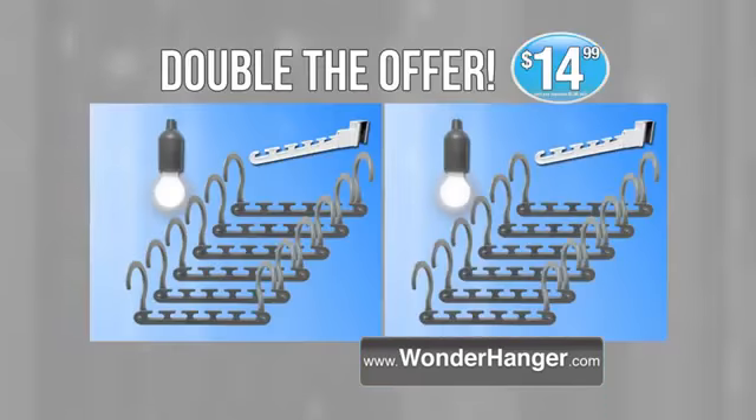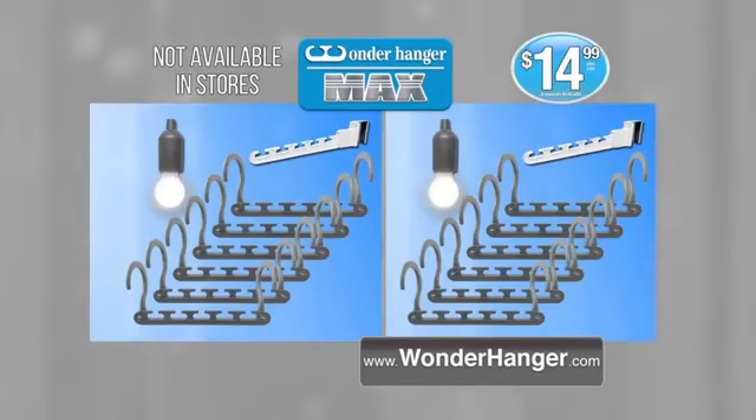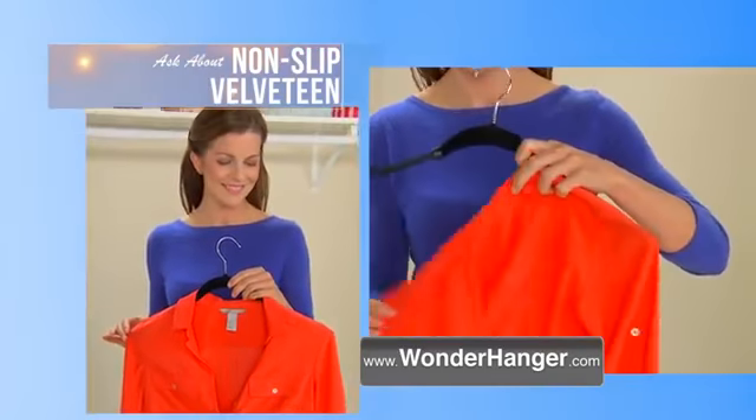Call right now and we'll double the offer. Just pay separate processing and handling. You get it all for just $14.99. This offer is not available in stores, so call or click now. Ask about our non-slip slim velveteen hanger.